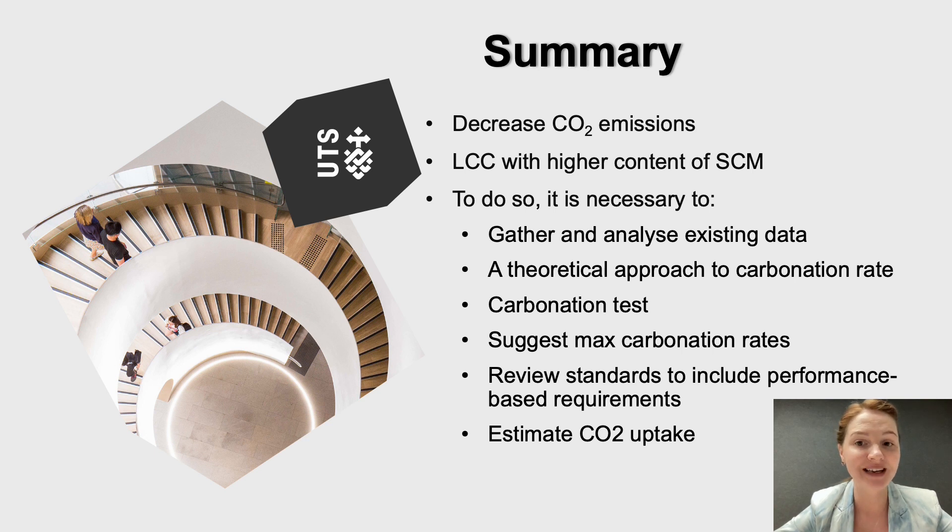To conclude, today I talked about the need to diminish CO2 emissions of the cement and concrete industry of Australia. One of the ways to do so is to use low carbon concrete with high contents of SCM, not forgetting about carbonation-induced corrosion and the impact of SCM on it. To use this strategy, we have to cover some of the research gaps discussed today. Thank you for your time and attention. I hope you enjoyed it.